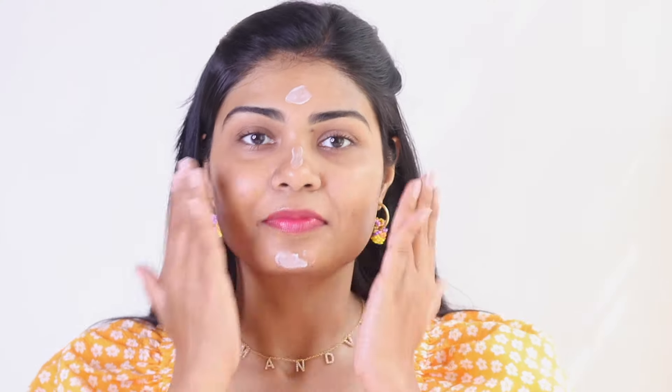Now let's move on to the moisturizers. I have three of them. I'm going to start with the Cetaphil Moisturizing Lotion. It's a lightweight cream moisturizer. It has glycerin, sorbic acid, and macadamia nut oil. So it's for all skin types. I like the fact that the ingredient list is not that boring. It's 100 ml for 445 rupees.